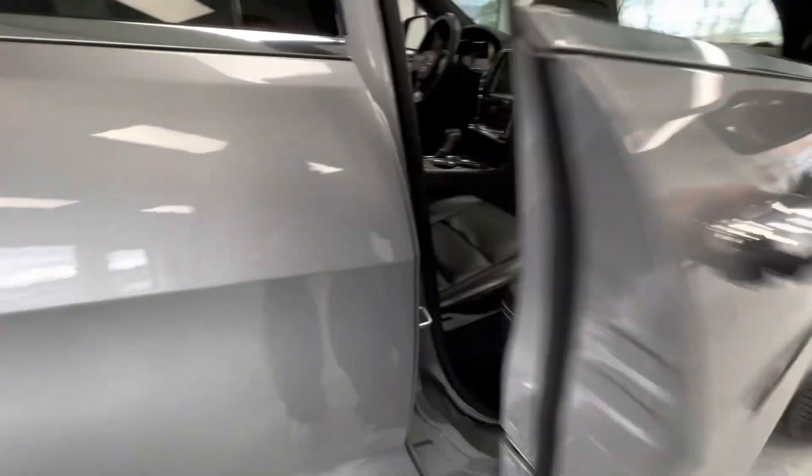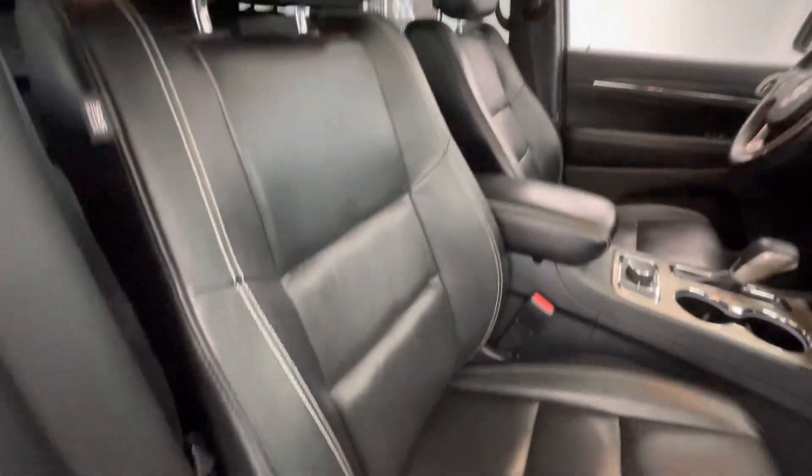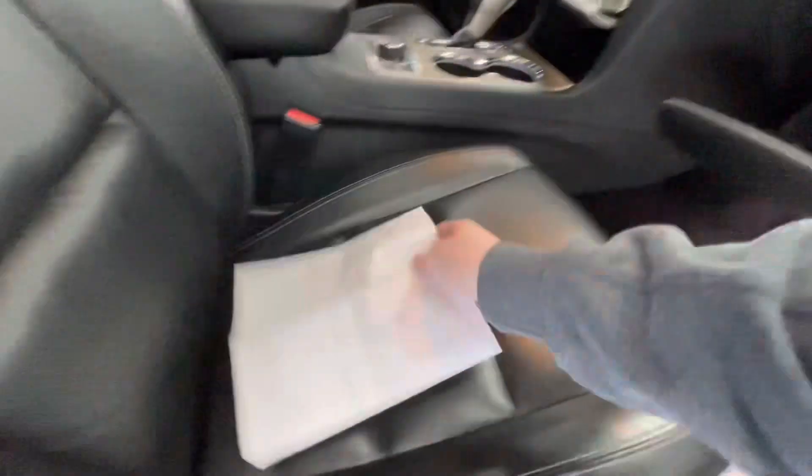Moving forward, we'll go ahead and show you guys the interior. The interior of this vehicle will come with a premium black leather, along with the black dash. While we're in here, we'll go ahead and get out the inspection sheet to show you guys the tire depth, as well as the brakes.